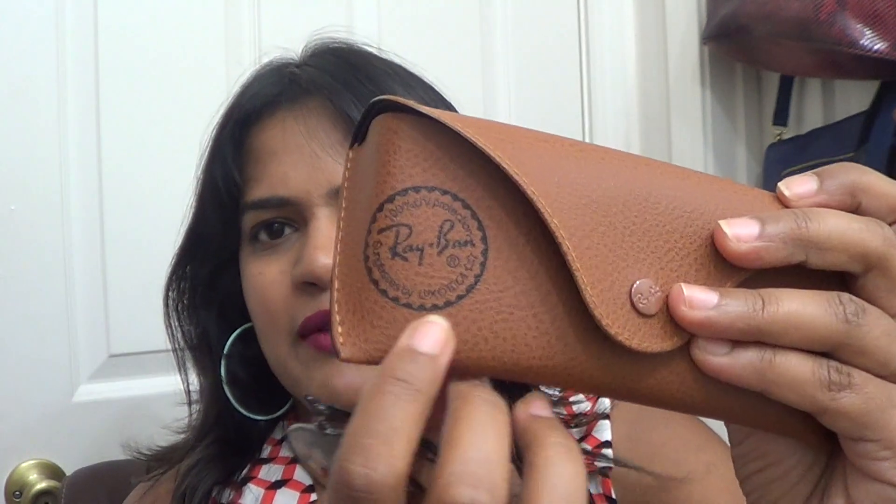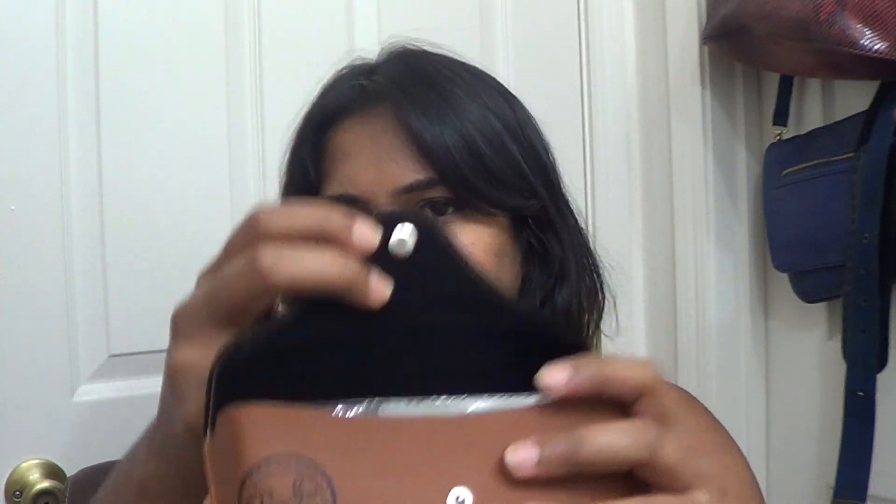The glasses came in a case — I'll look up the material after I record. It basically says 100% UV protection, Ray-Ban sunglasses by Luxottica. It's quite sturdy — it won't be as hard as placing something on top of it, but it will protect the glasses. It also comes with a cloth to clean your glasses. It sits pretty well in the pouch and you can just toss it in your handbag.